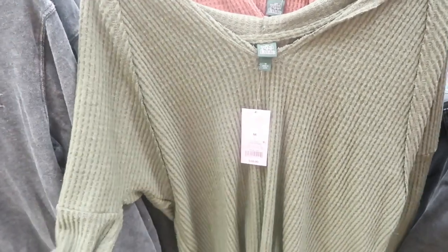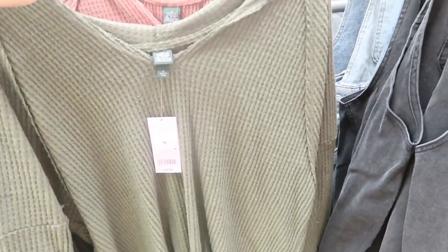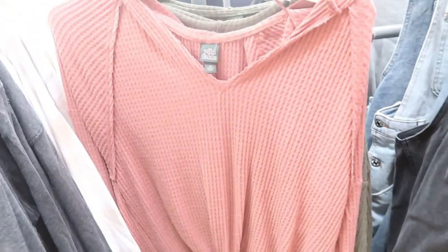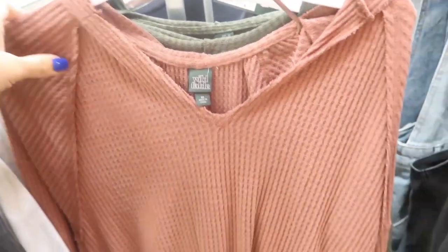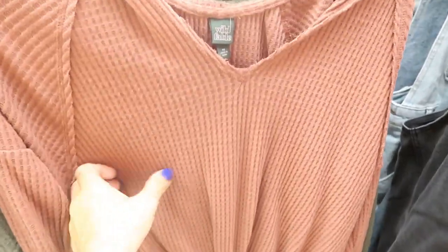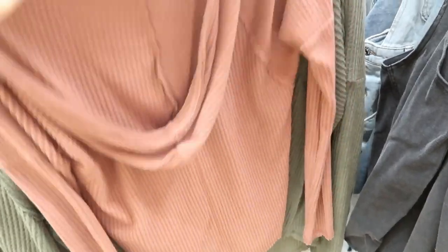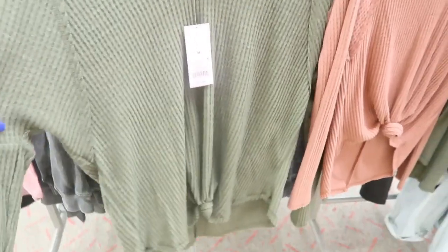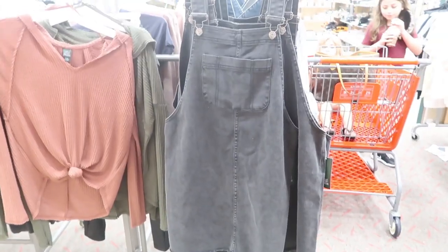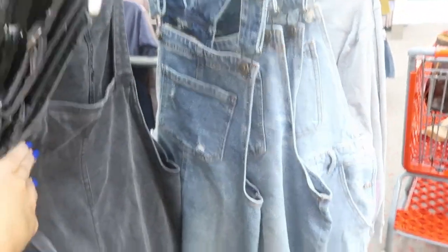The hooded thermals look really comfortable with a super relaxed fit and a drop sleeve. They're $18 and come in this olive green and a mauve color, which I think are both so pretty for fall. That's what the hood looks like. These also look true to size — this is the extra small and this is the medium.